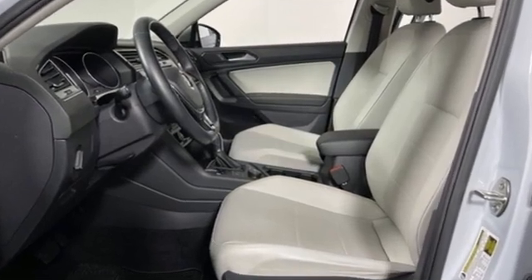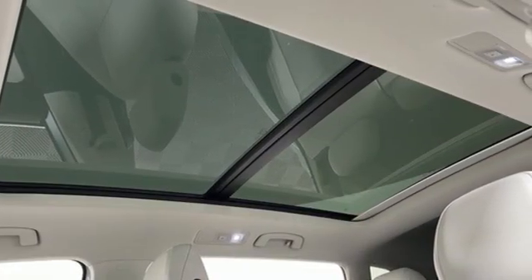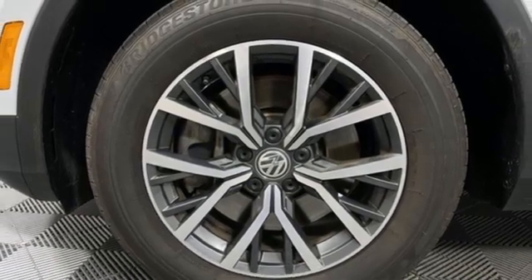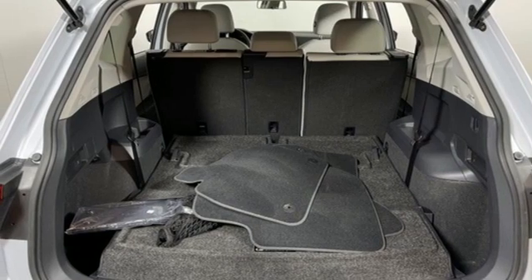Intercooled turbo inline four-cylinder engine, climatronic dual zone climate control, integrated navigation system with voice activation, front heated bucket seats, VW carnet app connect, Bluetooth wireless audio streaming.